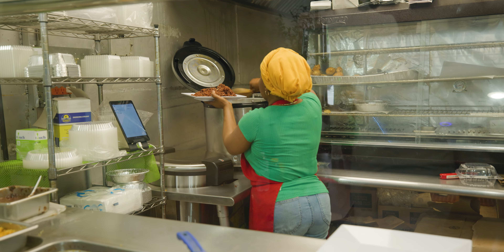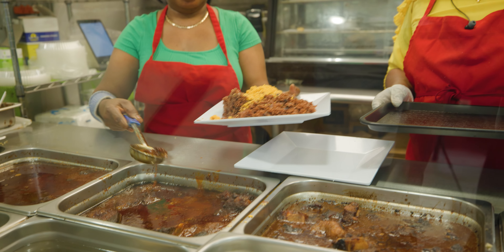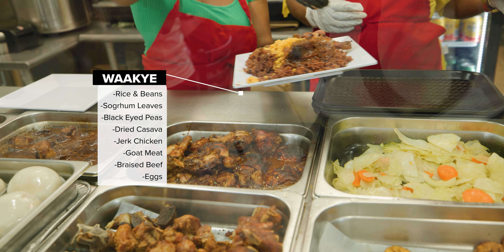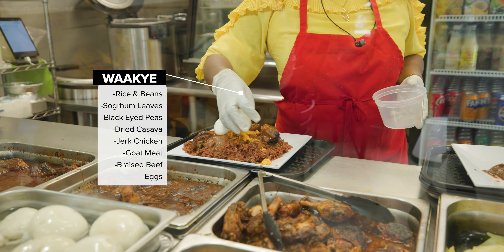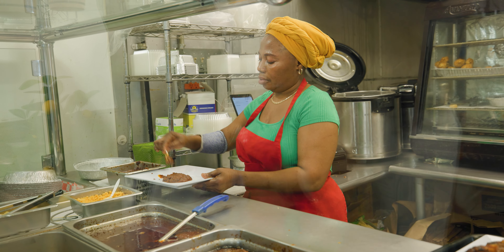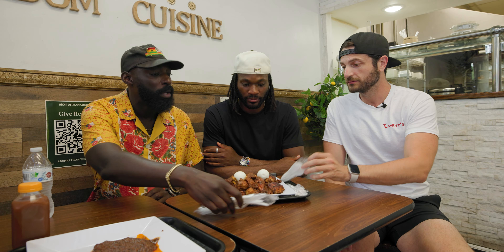Wache is a dish of rice and beans made with sorghum leaves and black-eyed peas, and then just an assortment of so much. Ours had dried cassava, jerk chicken, goat meat, braised beef, and eggs — and you can eat this for literally any meal of the day. On the side it had a spicy sauce made of shrimp, chili pepper, tomato, ginger, and more.